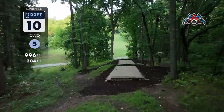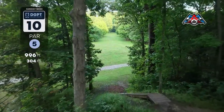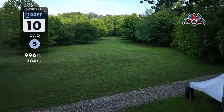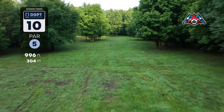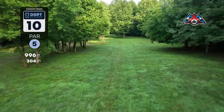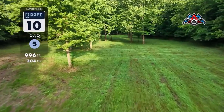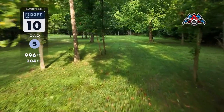Hole 10 — what a tee shot. A beautiful par five, 996 feet. You've got a straight gap you can throw down, or go high left side flex, or forehand. The forehand is going to be the placement play. A roller on the second shot is best since you've got a really low ceiling, so getting that roller down is the best way to get distance.